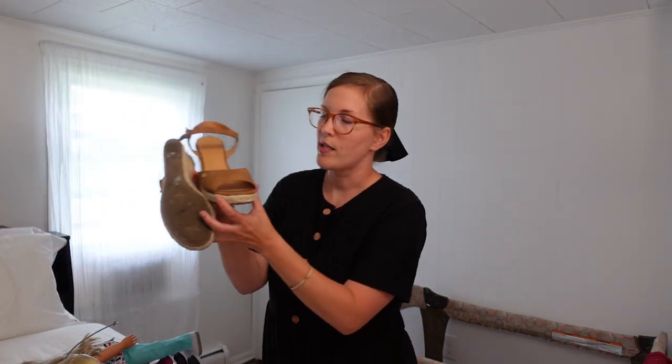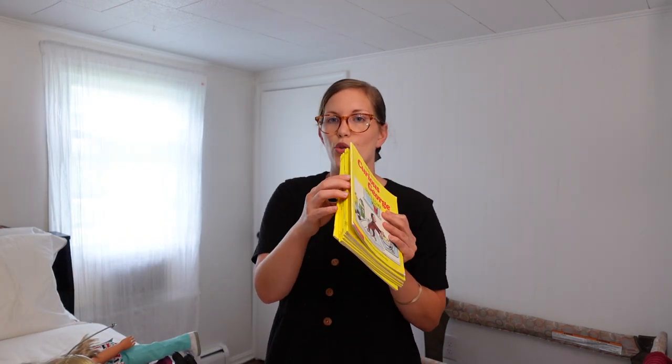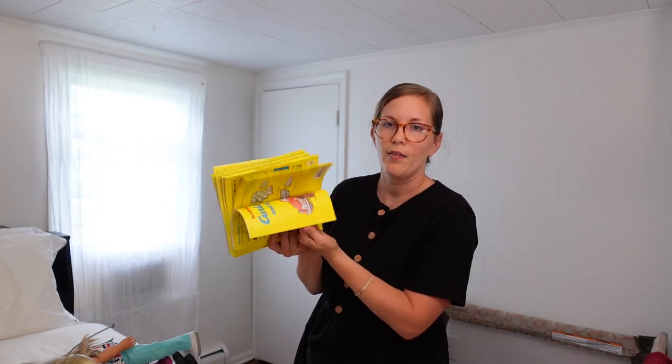I also got this Time magazine from when Princess Diana was killed — I love history and keeping things like that. I also got these shoes that I've already been wearing so much. I've been looking for a summer sandal — I know some people are weirded out by other people's feet, but a dollar for my summer shoes? Yes please. And I got a pile of Curious George books — I don't think I had any. I was pretty tickled with that.